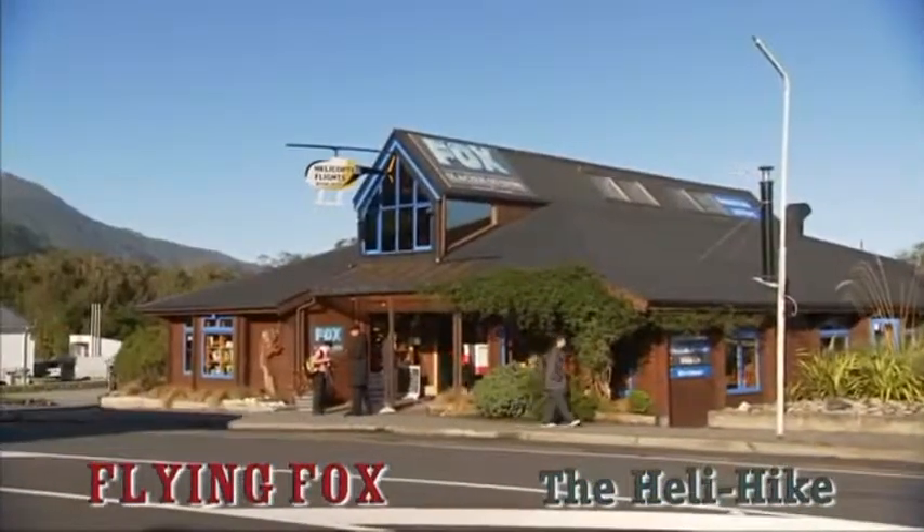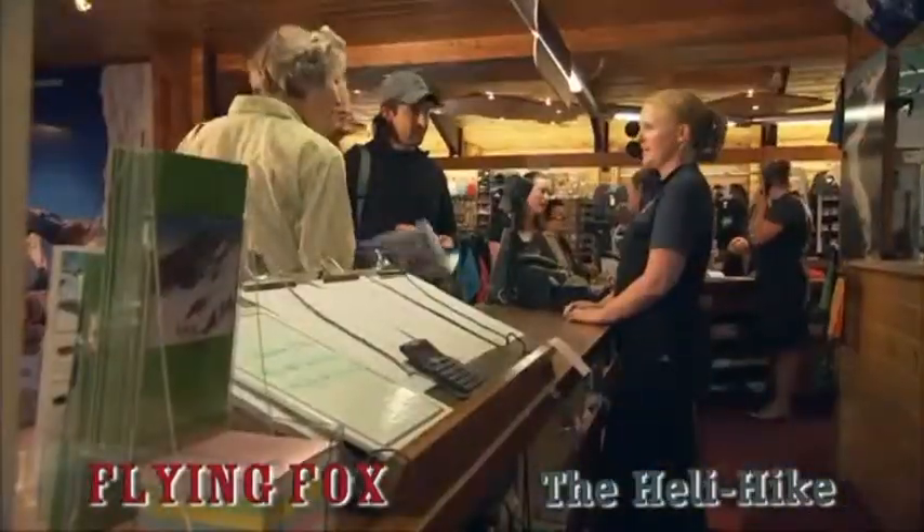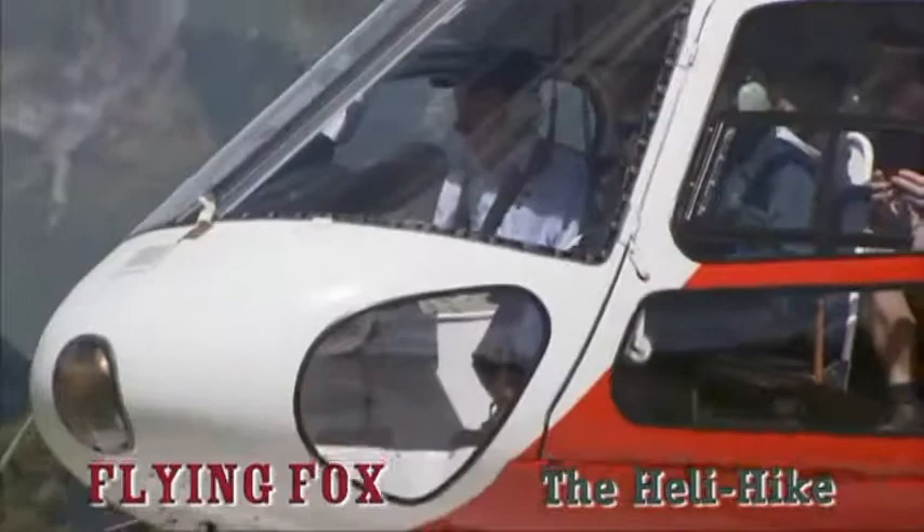When you arrive in Fox, just look for a large building with a big blue Fox Glacier Guiding sign on the roof. Inside you'll be greeted by friendly and knowledgeable staff.